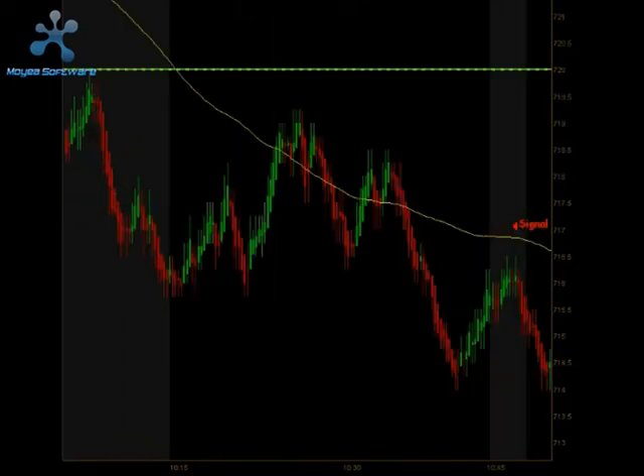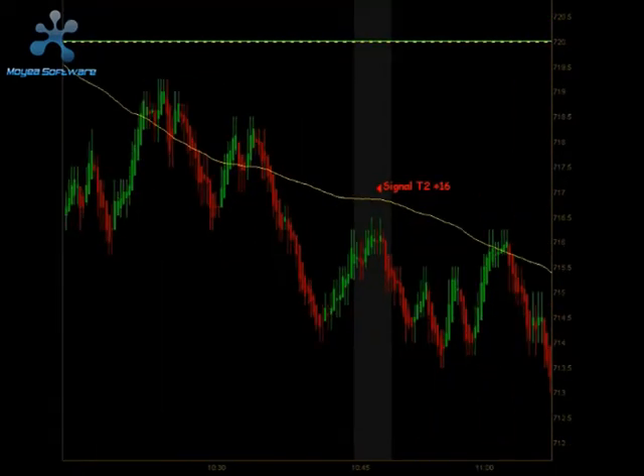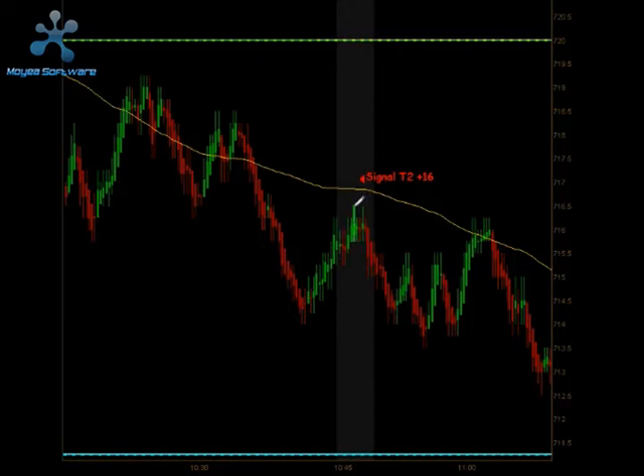We had a little bit of upside pressure until we started trading down at the 10 o'clock reversal time. At 10:45 we got confirmation of our downside move and we did get a signal to go short, and that hit targets 1 and targets 2 for 16 total ticks.